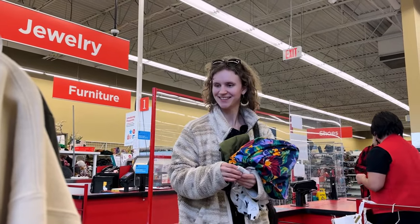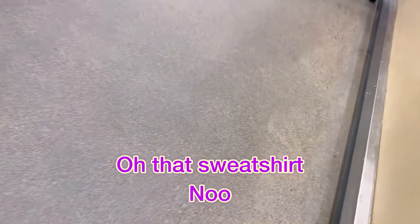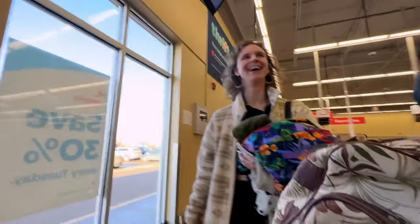Marvelous. Thank you. Oh, that sweatshirt. Oh, that sweatshirt. Shopaholic.